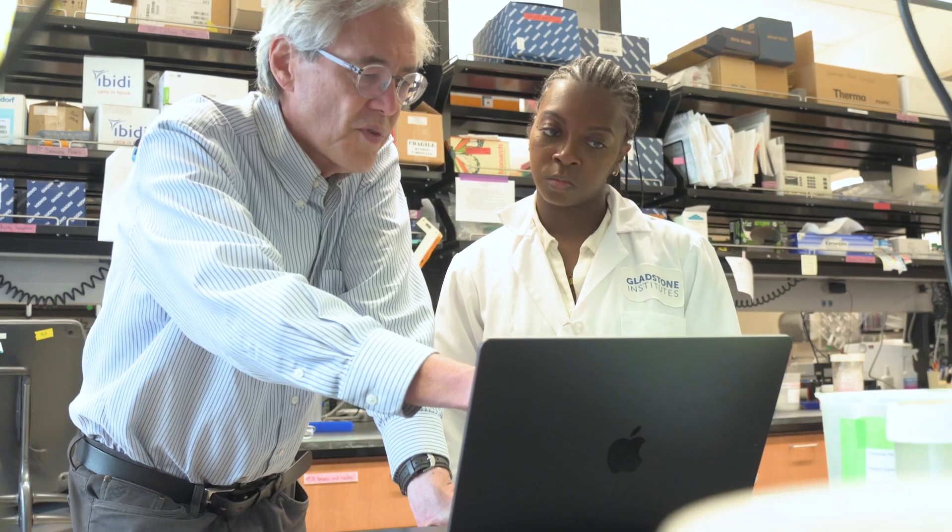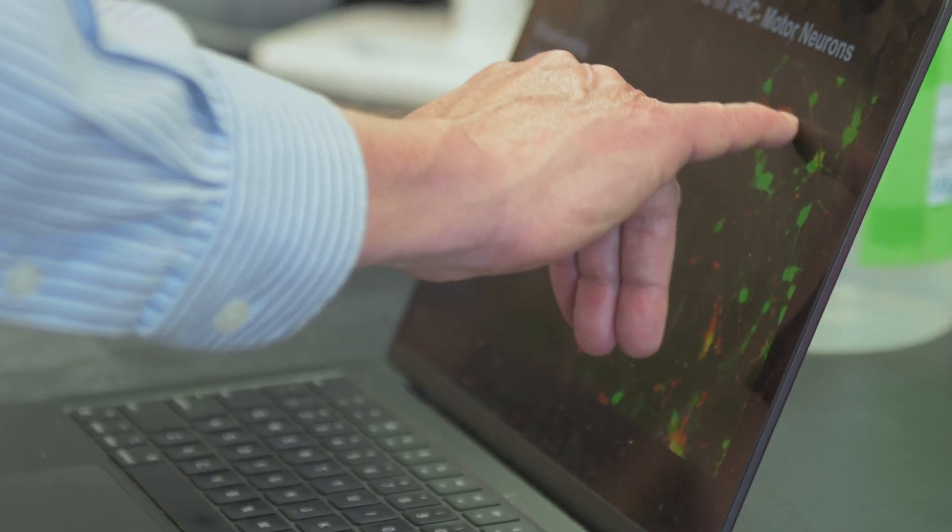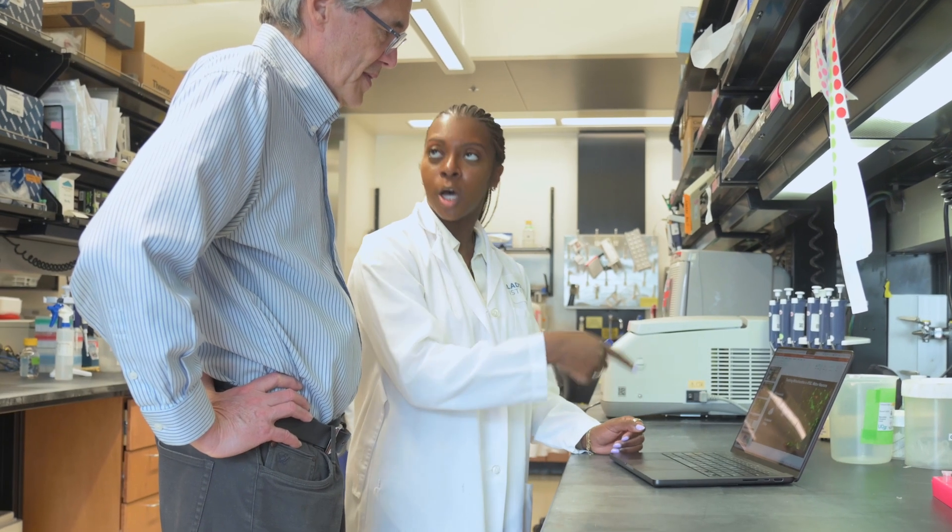Often in medicine, when we try to tackle a problem, we really don't know even where to start because we don't know what causes the disease. Knowing what the gene is and then knowing how to fix it is really something that is an unprecedented opportunity.